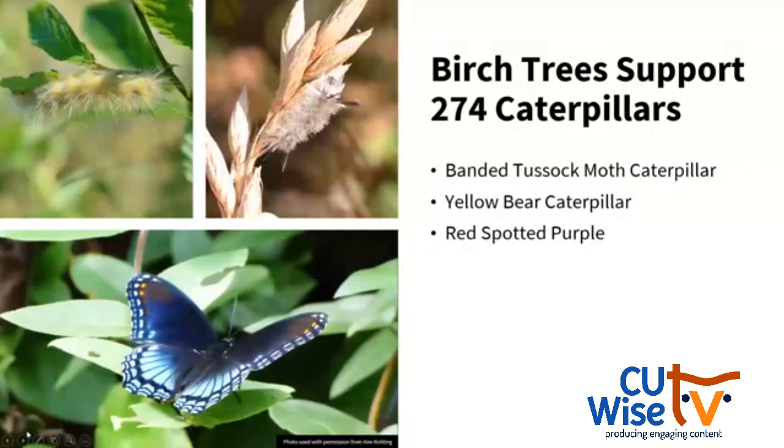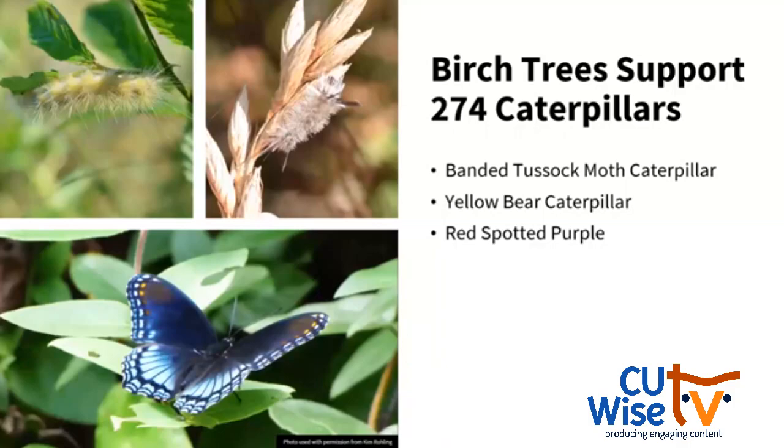If we look at birch trees — mainly river birch in my area — they can support up to 274 different species of caterpillars. These include the yellow bear caterpillar in the top left, which looks like a yellow version of a woolly bear. In the top right, we have the banded tussock moth caterpillar — tussock moth caterpillars have those lashes near their head and bottom. And then there's the caterpillar of the red spotted purple butterfly.